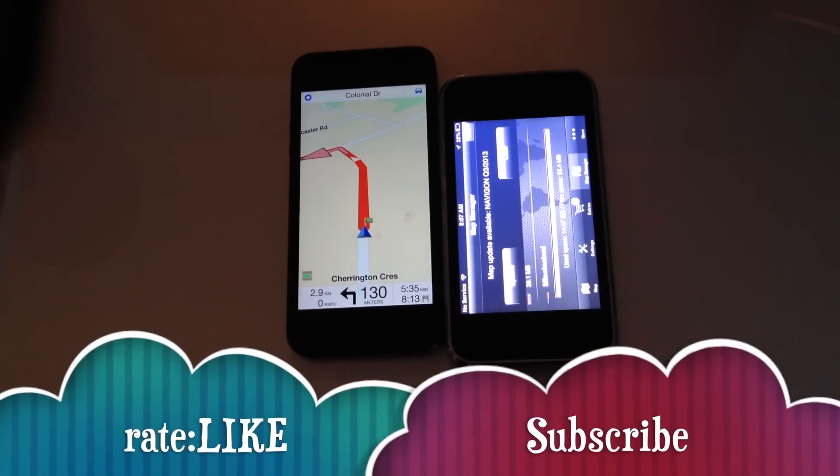That's it for my review. If you have any questions or comments, please write them below, and don't forget to subscribe and rate. Thank you.